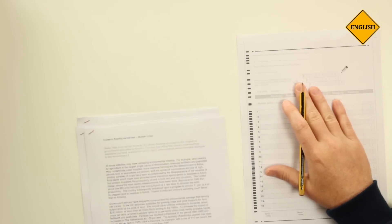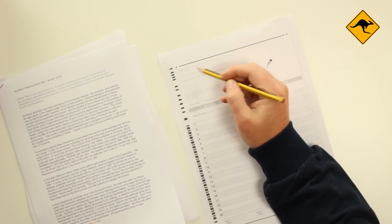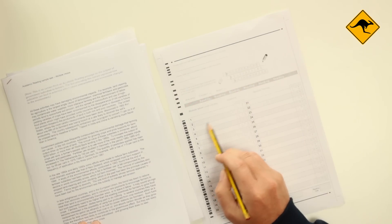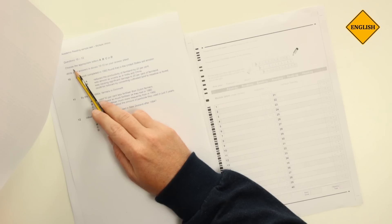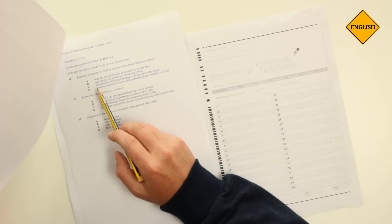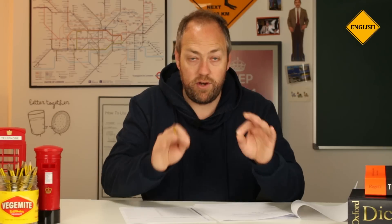Let's follow the instructions. It says here that I have to write my name in capital letters and my candidate number, and fill in that information. Then I have to write my answers on the answer sheet. It says: write your answer in boxes 10 to 12 on your answer sheet. So do I copy all of this text onto the answer sheet? No. I write A or B or C or D. Follow the instructions — it's very important.